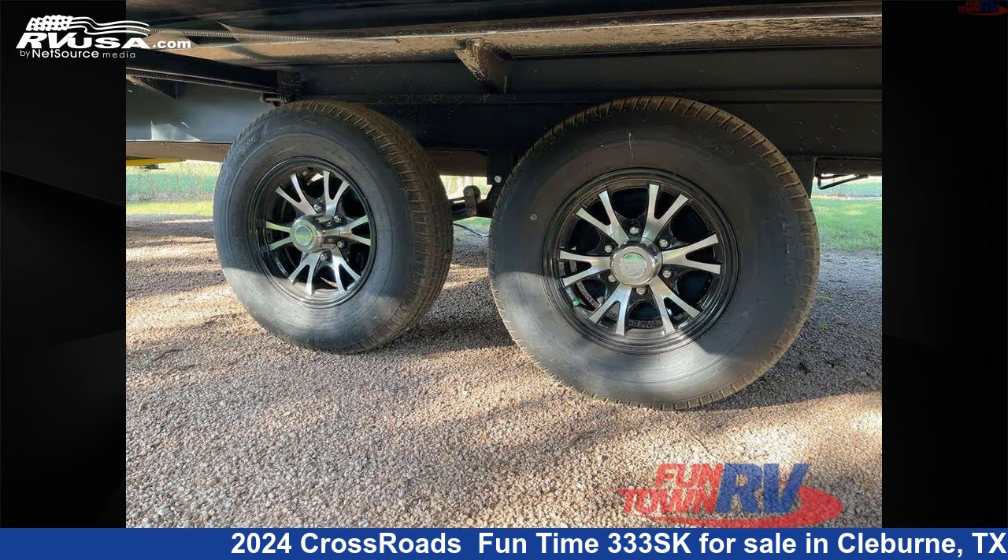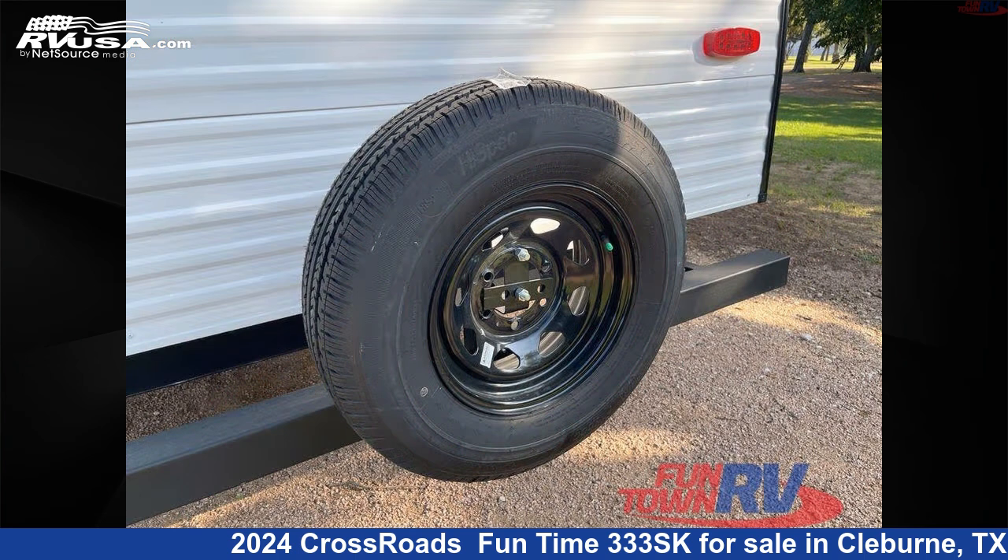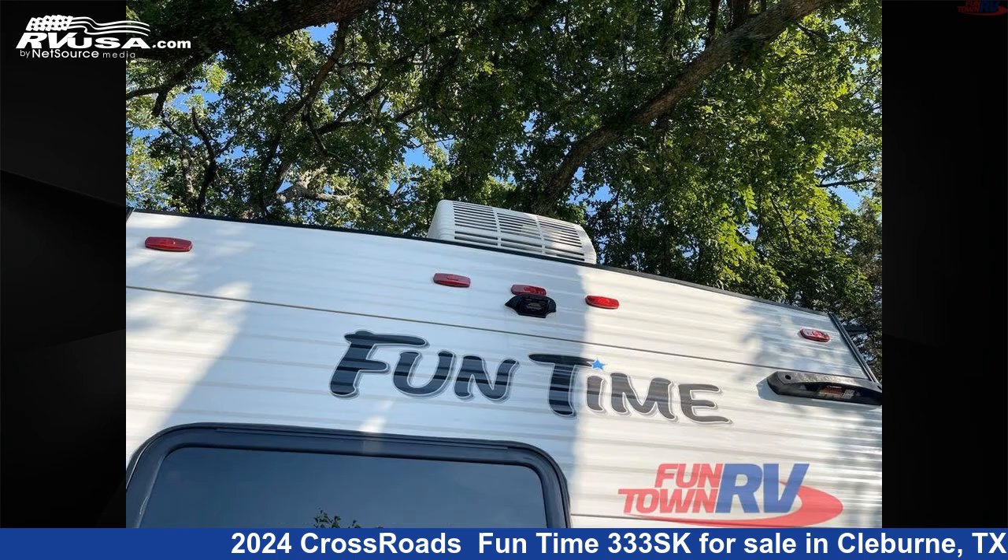This new Crossroads is 37 feet zero inches in length and features a steely gray interior, sleeps 9, slide out, and 45 gallons fresh water capacity.